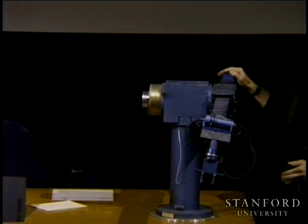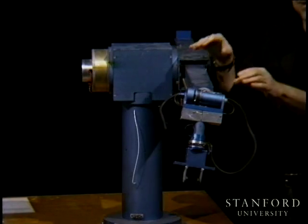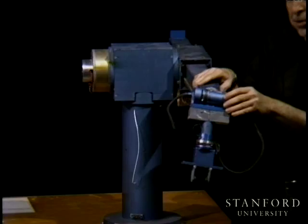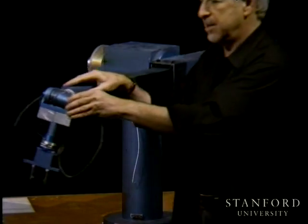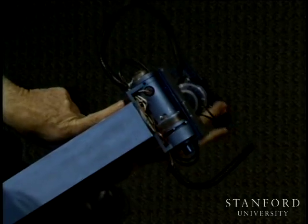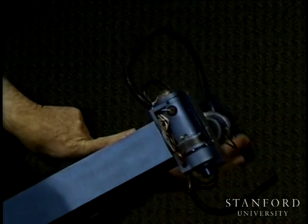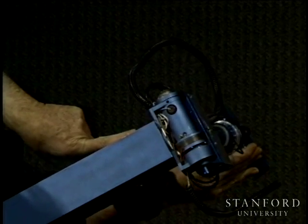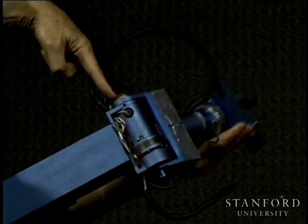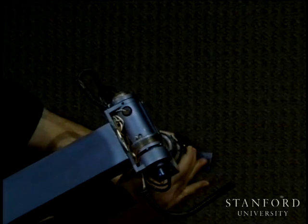The wrist is here and it has three degrees of freedom. If we look at this wrist, you can rotate it about this axis — this is joint four — and joint five, and joint six, which is this axis.